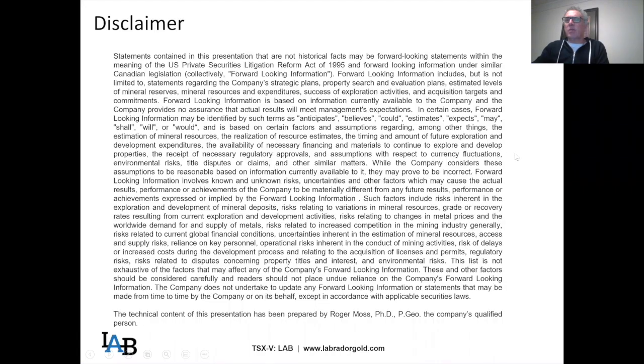This is our disclaimer. I will be making forward-looking statements during this presentation, so please take a moment to read this when you get the chance and look at the presentation with these notes in mind.